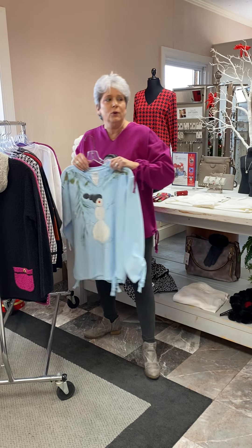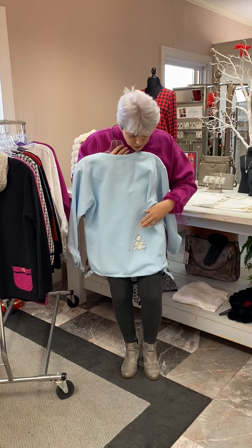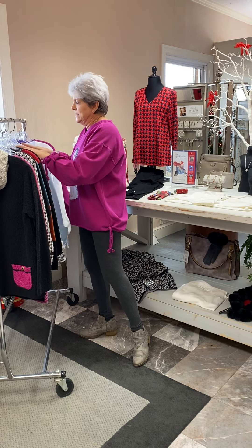Then we're ready for our winter with a snowman on this beautiful ice blue. You've got your little snowballs in the back. It's priced at $97 — I think all of this style are at $97.